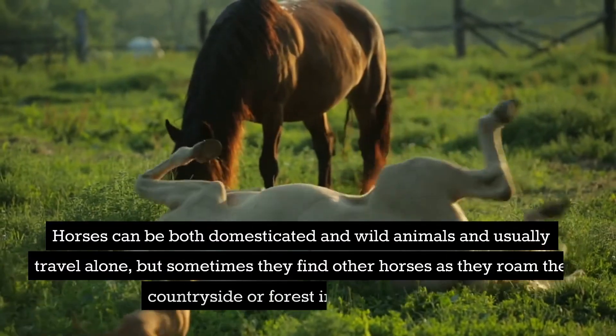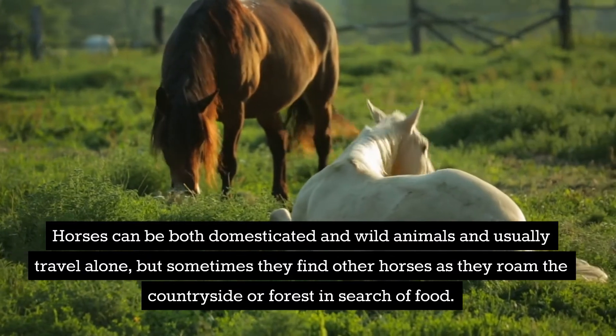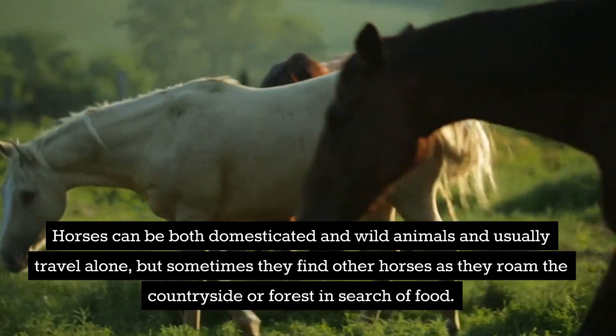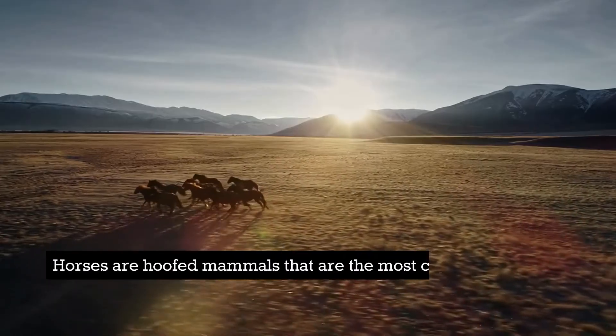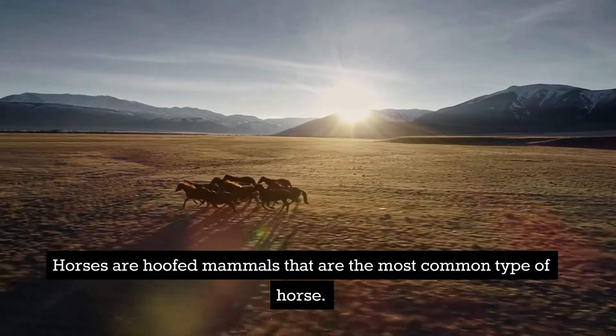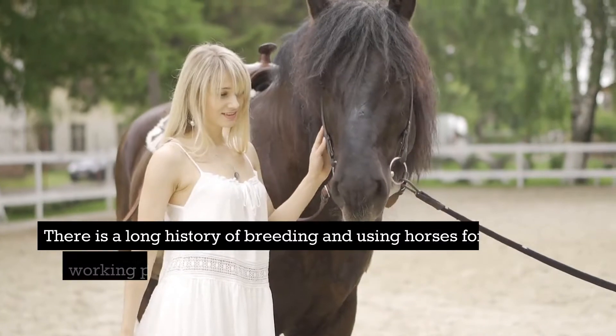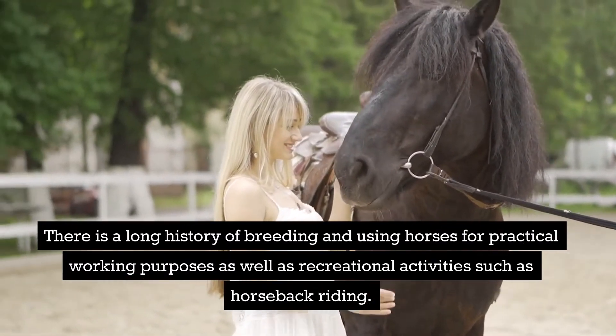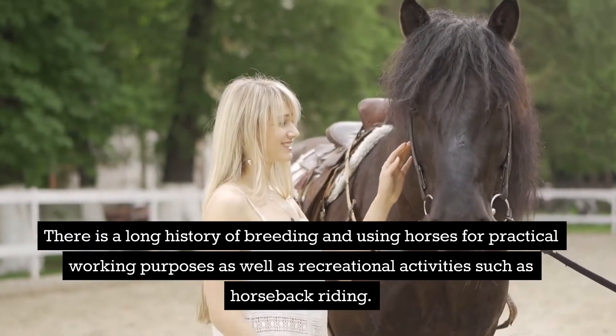Horses can be both domesticated and wild animals and usually travel alone, but sometimes they find other horses as they roam the countryside or forest in search of food. There is a long history of breeding and using horses for practical working purposes, as well as recreational activities such as horseback riding.